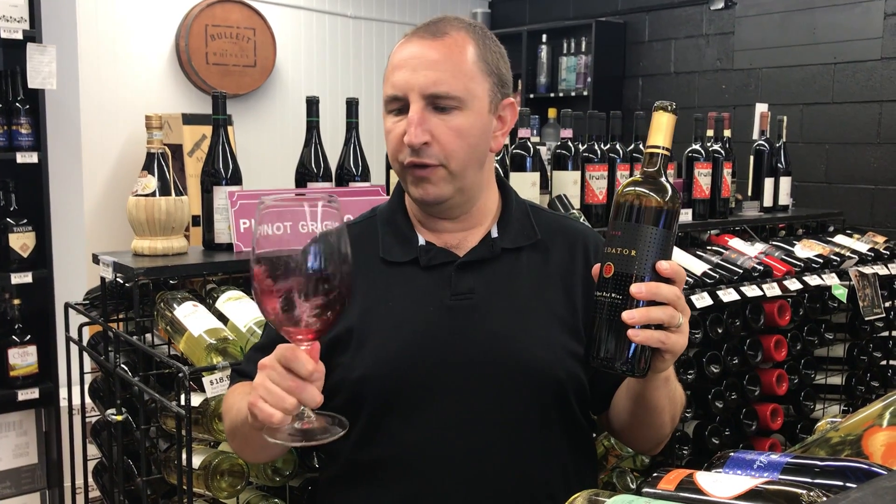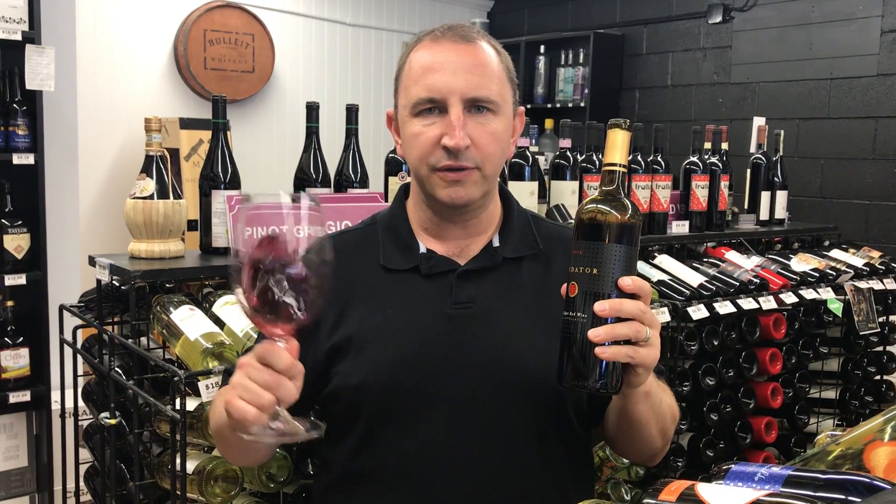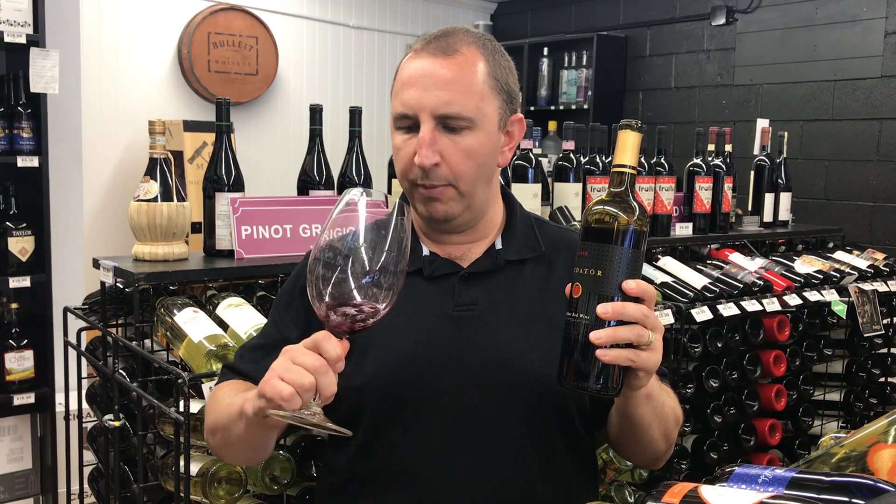Predator might be more well known for their Zinfandel. This is their red blend, which is predominantly Petit Syrah and then Zinfandel and some Malbec to round it out.